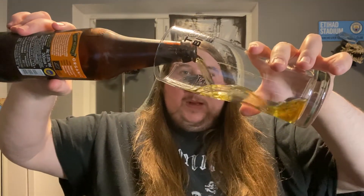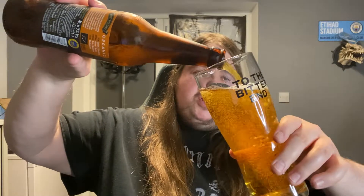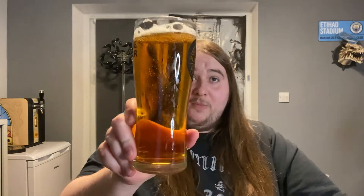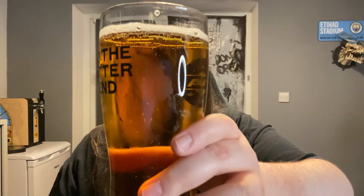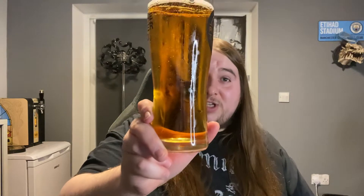No smoke at all - I don't know if that's good or bad. Interesting colour - a real dark sort of golden colour. No head at all, maybe half a finger. Not that many bubbles, slow and steady bubbles.